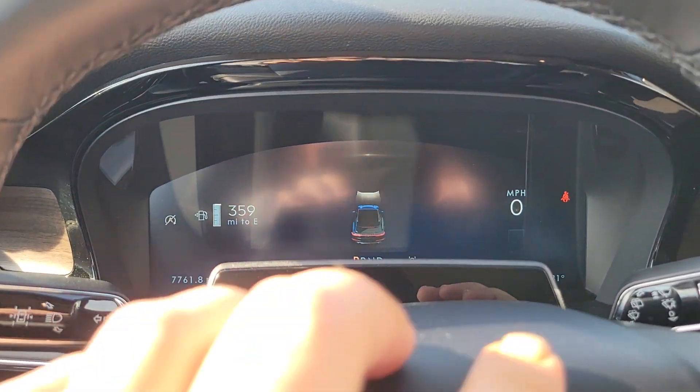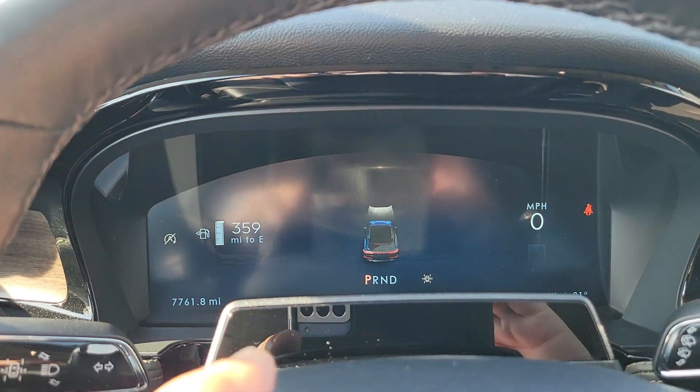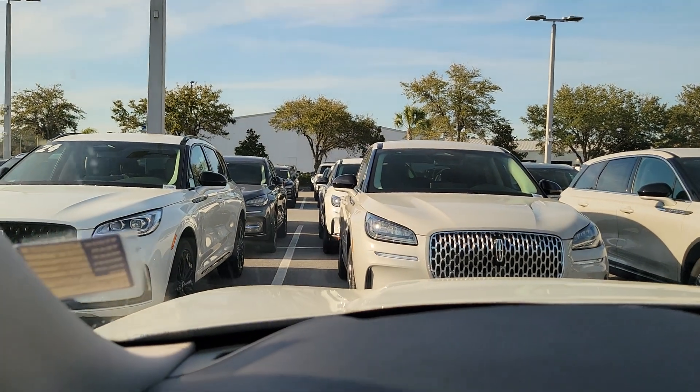Let me continue the video. These red lights don't flash where your eyes can see them — that's actually your Blue Cruise, which is a nice feature if you want hands-free driving.